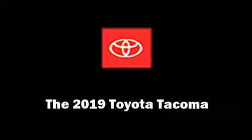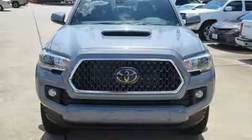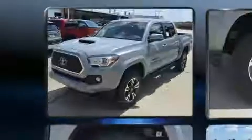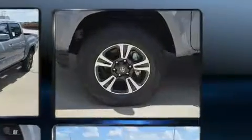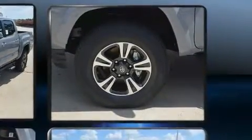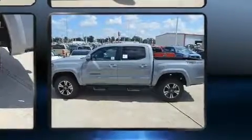Get excited about the 2019 Toyota Tacoma. This four-door, five-passenger truck is ready to drive off the showroom floor. A 3.5-liter V6 engine pairs with a sophisticated six-speed automatic transmission, and for added security, dynamic stability control supplements the drivetrain.